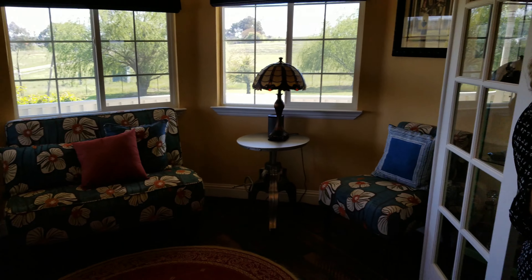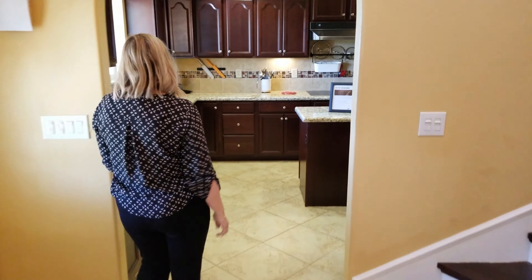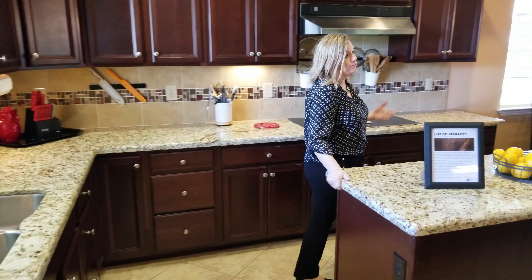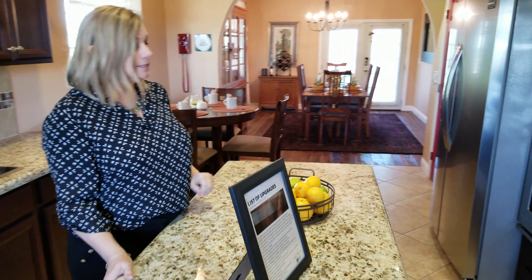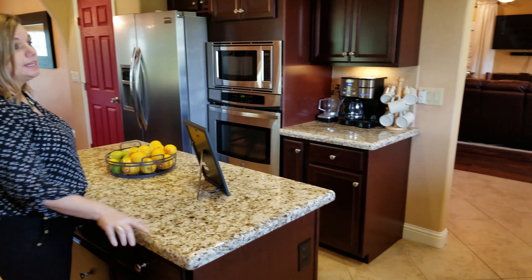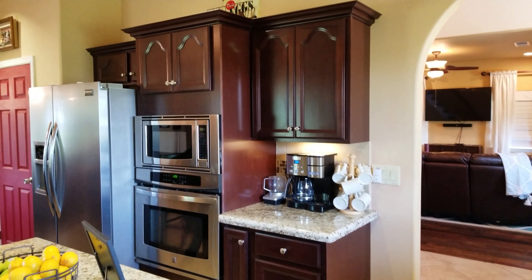Come on in to the kitchen. This kitchen is impressive. This is a full gourmet kitchen. You have a convection oven and a regular oven here. I love this granite. Plenty of cabinet space.